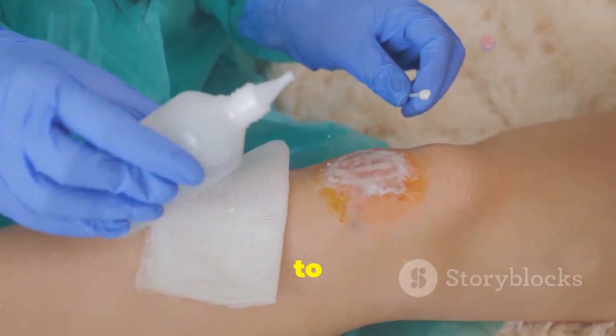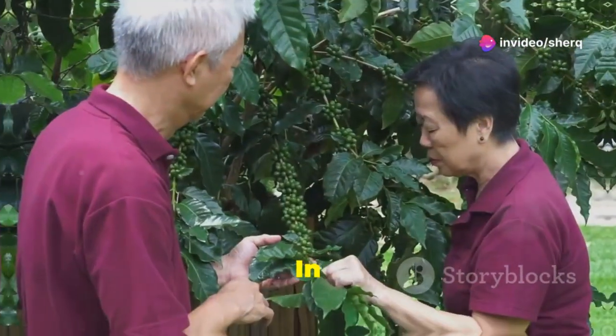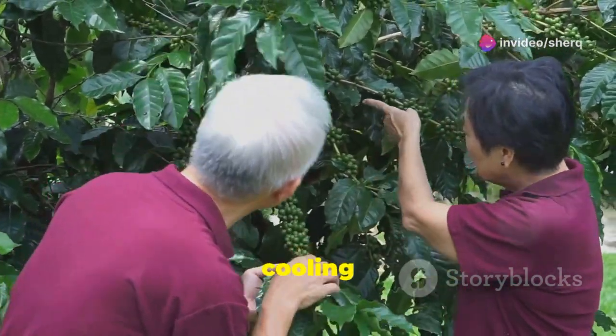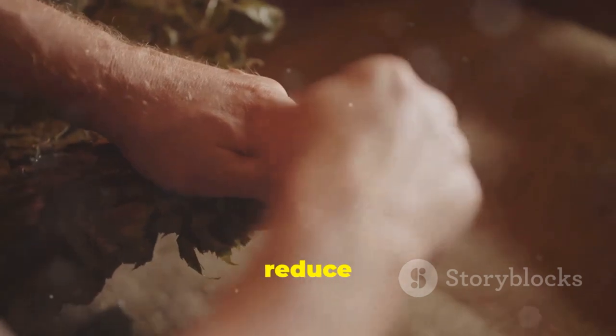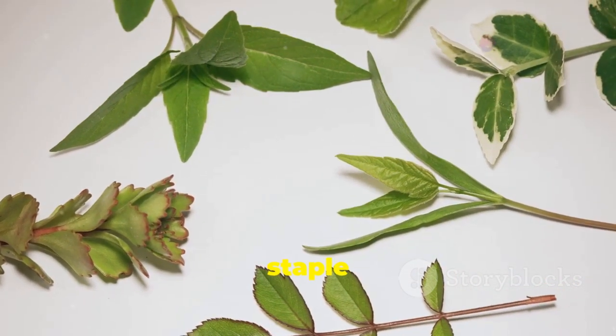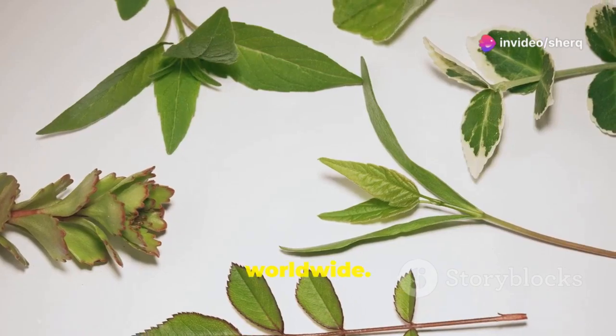It is also used to heal wounds, burns, and skin infections. In traditional Chinese medicine, Bryophyllum pinnatum is believed to have cooling properties and is used to reduce inflammation and pain. This plant's versatility and effectiveness have made it a staple in traditional medicine systems worldwide.